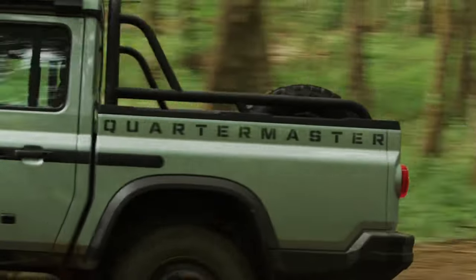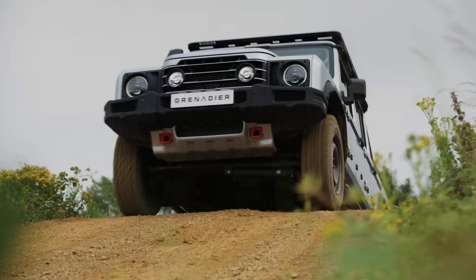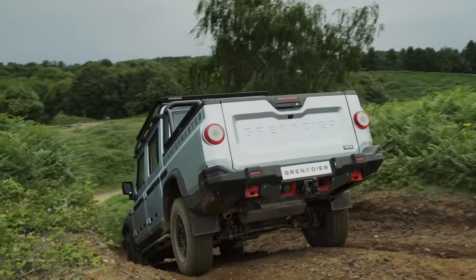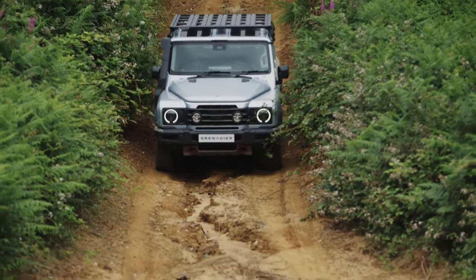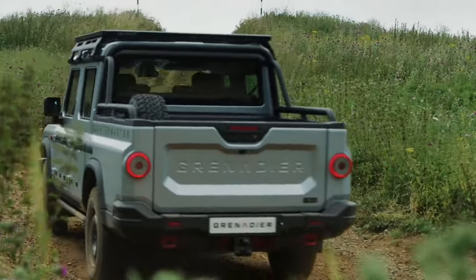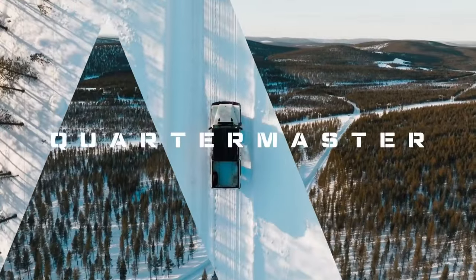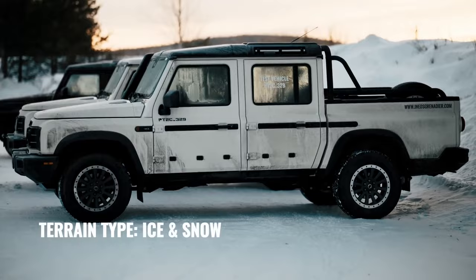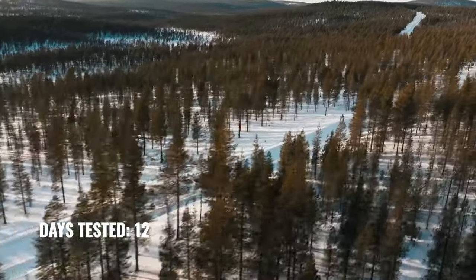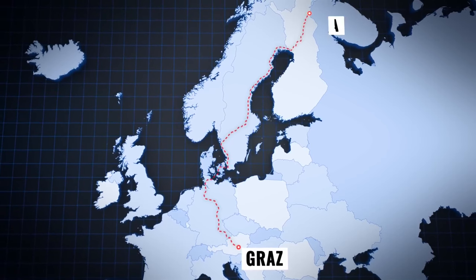Americans in the market for rugged off-road pickup trucks now have a compelling new option with the local launch of the Ineos Grenadier Quartermaster. Priced from $86,900, the new model is based on the regular Grenadier SUV, which the company calls the station wagon and has been on sale in America for several years starting at $71,500. While much of the Quartermaster's design is the same as the standard model, it's now a pickup instead of an SUV.